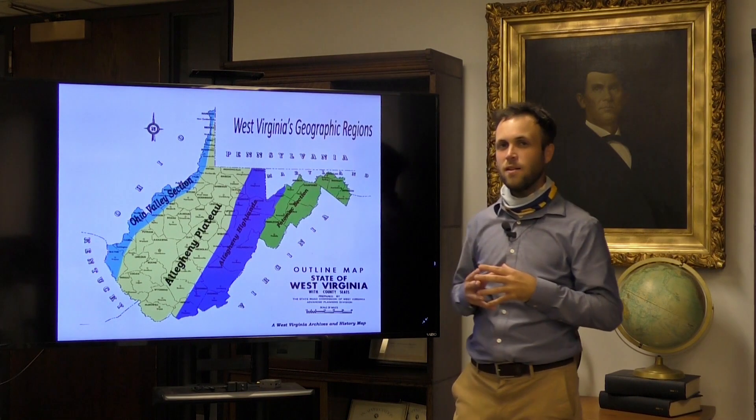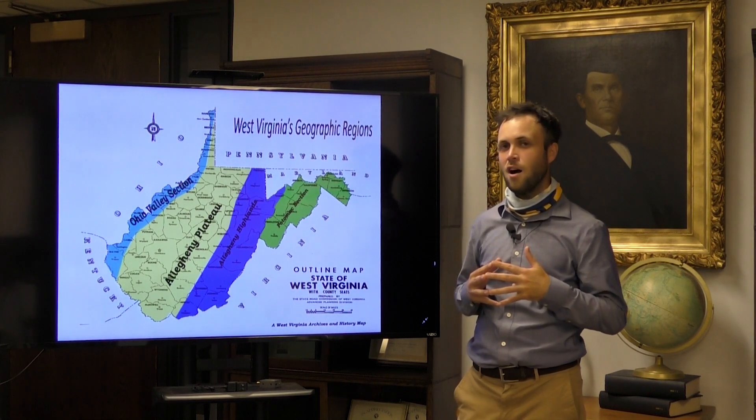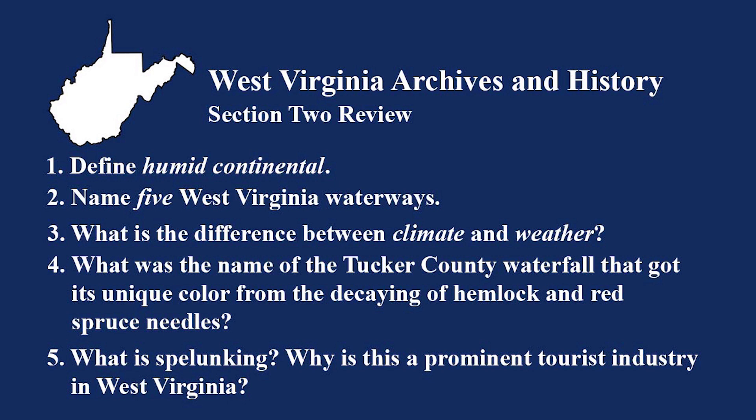Now that we have more in-depth knowledge about the geography of West Virginia, let's test that knowledge. Define humid continental. Name five West Virginia waterways. What's the difference between climate and weather? What was the name of the Tucker County waterfall that got its unique color from the decaying of hemlock and red spruce needles? What is spelunking, and why is it a prominent tourist industry in West Virginia?